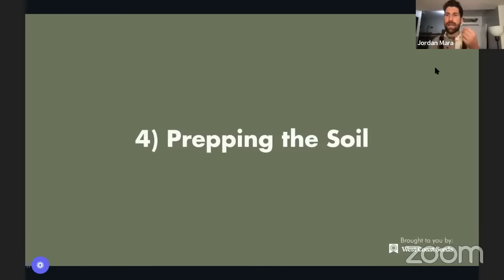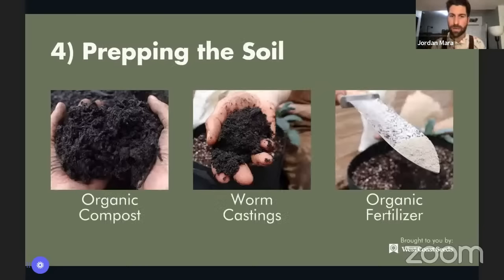When it comes to soil, I want you to think about it as a bank account. As our garlic grows, it's going to be making withdrawals in the form of nutrients — pulling out nitrogen, phosphorus, and potassium as it puts on all that beautiful growth. As it does that, the soil bank account starts to get depleted. The question is: what investments and deposits are we making into our soil bank to set our garlic babies up for success?